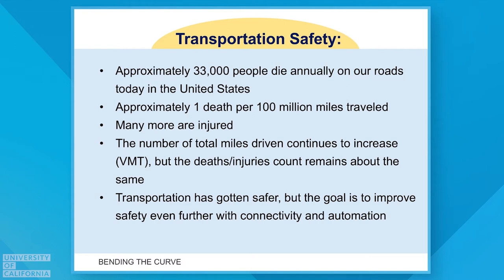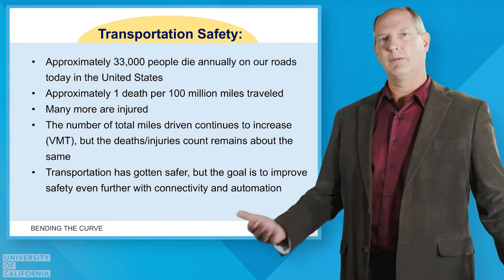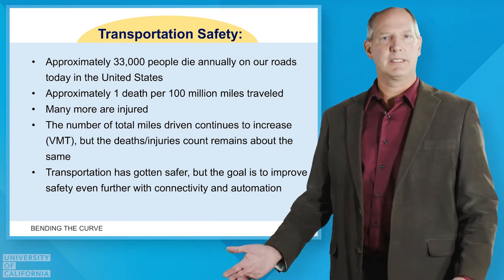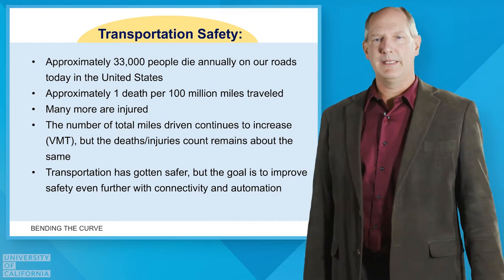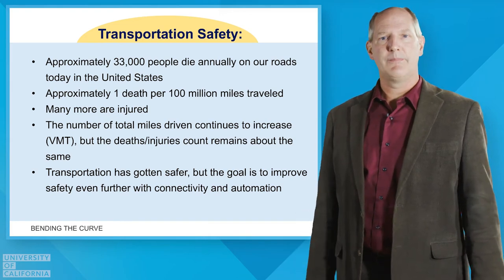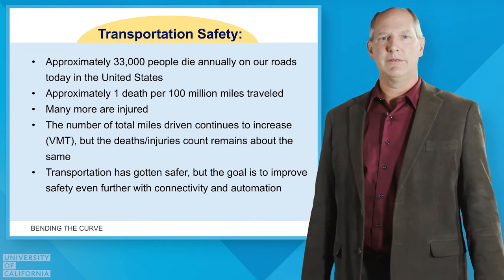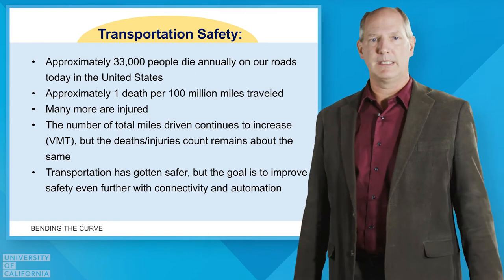Safety is top of the list. We drive a tremendous amount of miles every single day here in the United States, and if you add it all up over a year, unfortunately there are about 33,000 deaths per year on our roads. That's steadily been coming down over the years, mainly due to better vehicle safety and better system management. But 33,000 people dying on our roads every year is still significant, and there are hundreds of millions of miles traveled every single day.